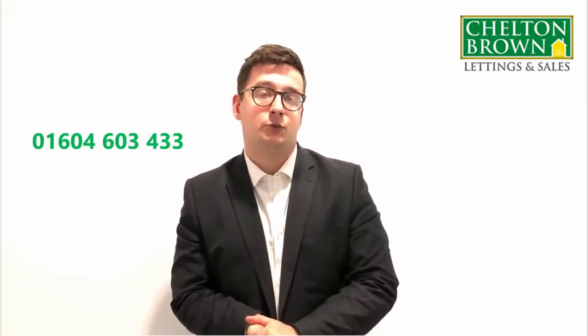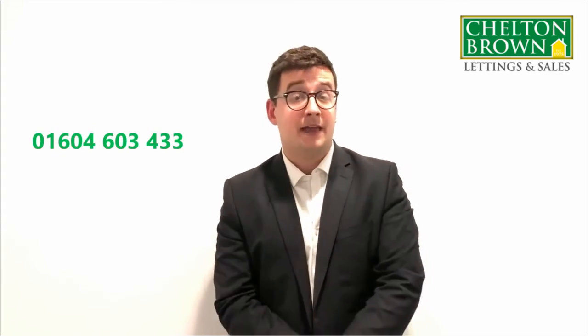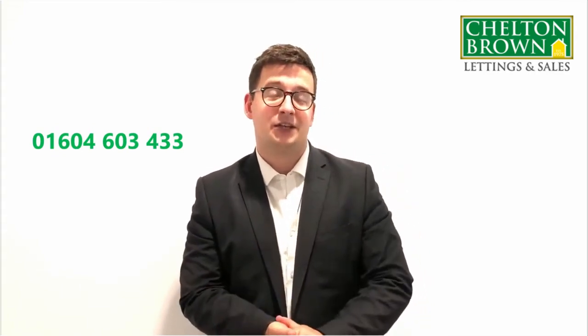If you have any questions on how to renovate, make sure you get in touch with one of our property management team. The number to get them on is 0604 603 433.